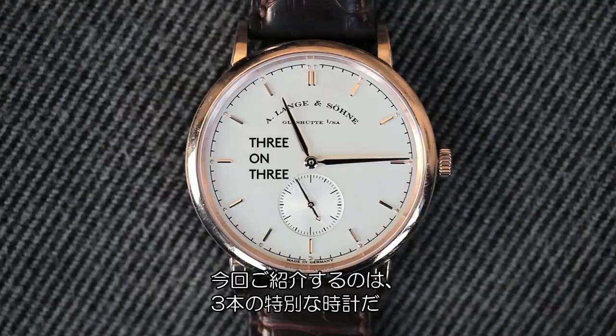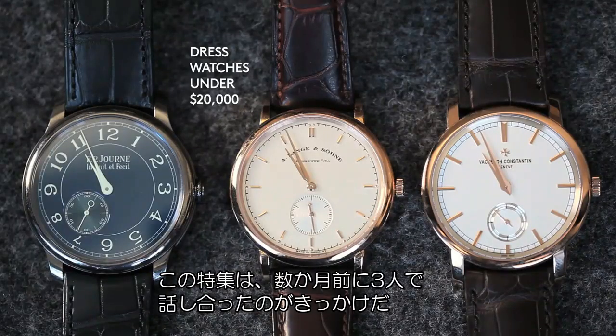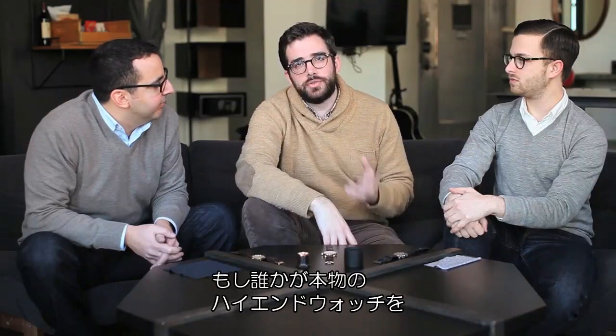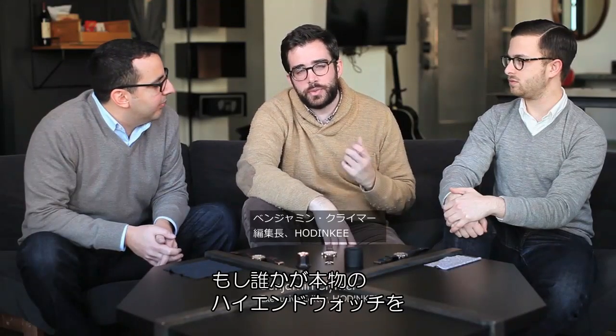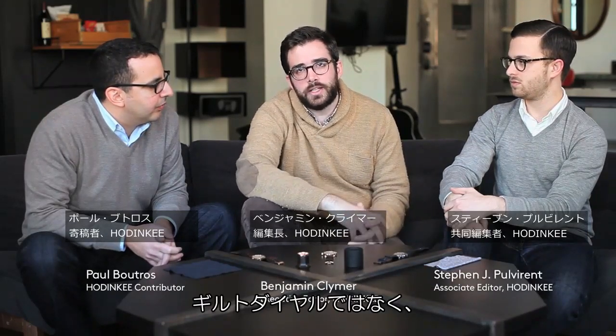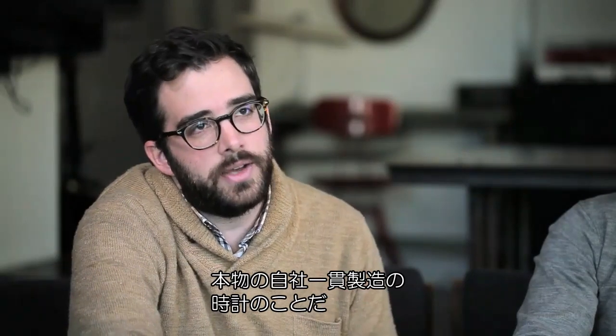Today we're going to be talking about three very special watches. This feature came from a discussion that the three of us had a few months back about if somebody wanted to buy a true watch — a real high-end watch for $20,000 at most — what would you buy? And I'm not talking about a vintage Rolex Submariner with an underline on the dial or a gilt dial. I'm talking about true in-house watchmaking.